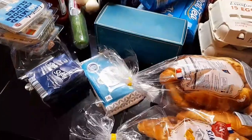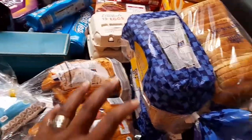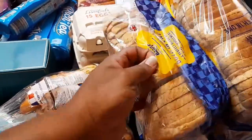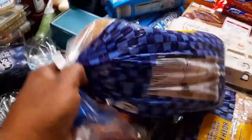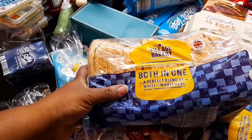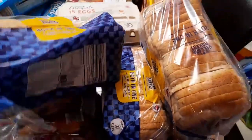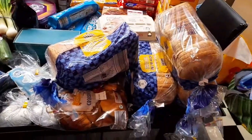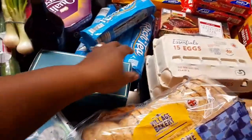Over here I got their bread — Best of Both, they call it. I got four loaves of bread.